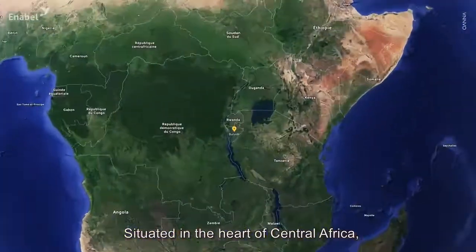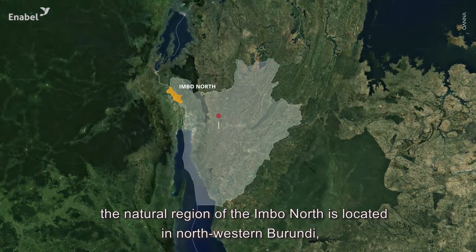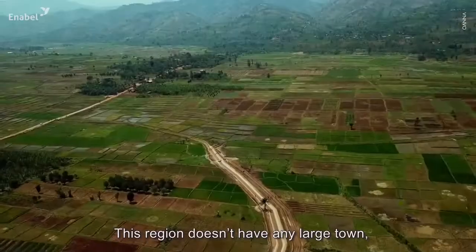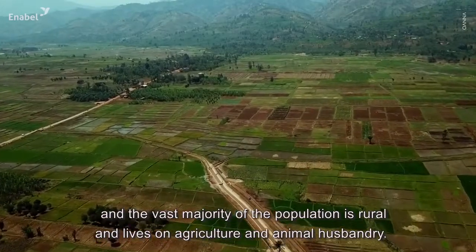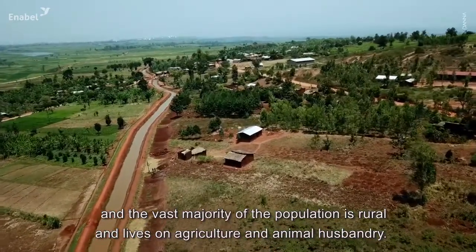Situated in the heart of Central Africa, the natural region of the Imbonord is located in northwestern Burundi, along the border with the Democratic Republic of Congo, south of Rwanda and north of Lake Tanganyika. This region doesn't have any large town, and the vast majority of the population is rural and lives on agriculture and animal husbandry.